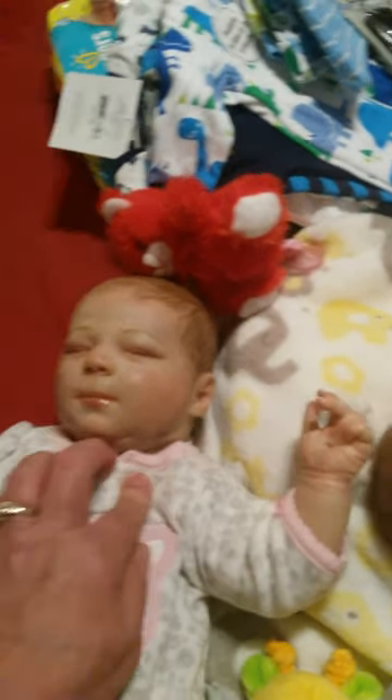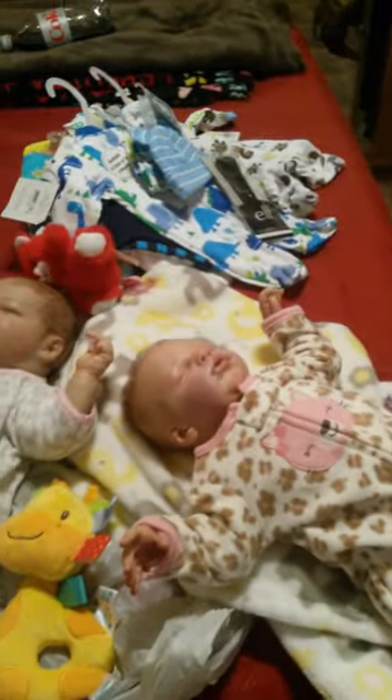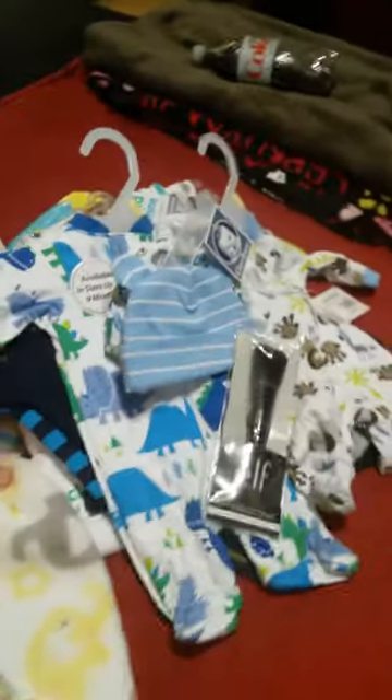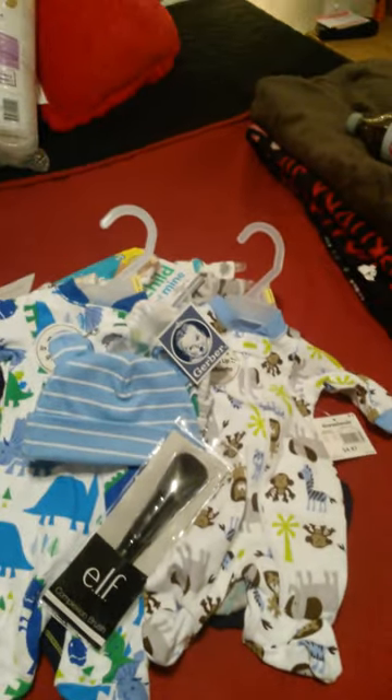Her new mommy should have her by Friday. Now I'm excited about getting my little boy, and I will do videos on him. Alright guys, that was my little haul for my new son that's coming — y'all have a blessed night, God bless!